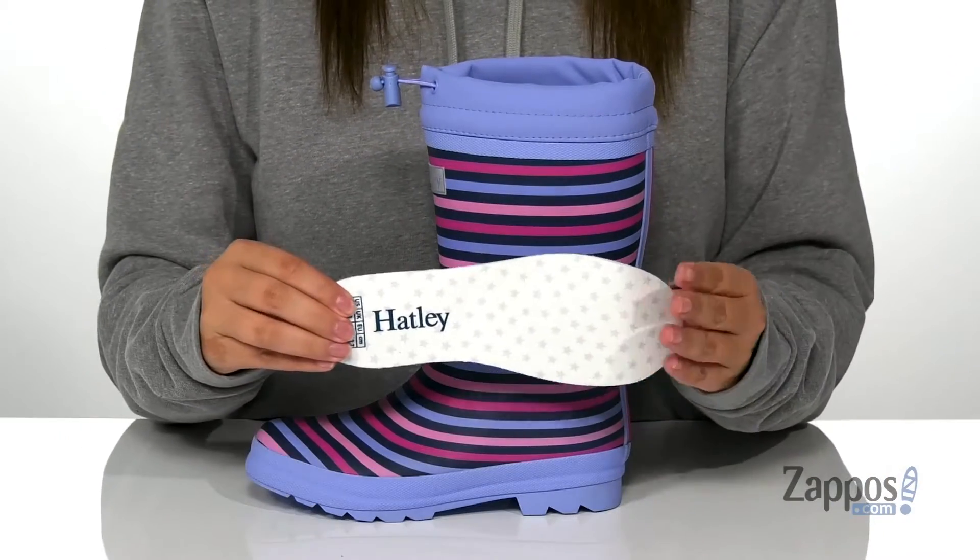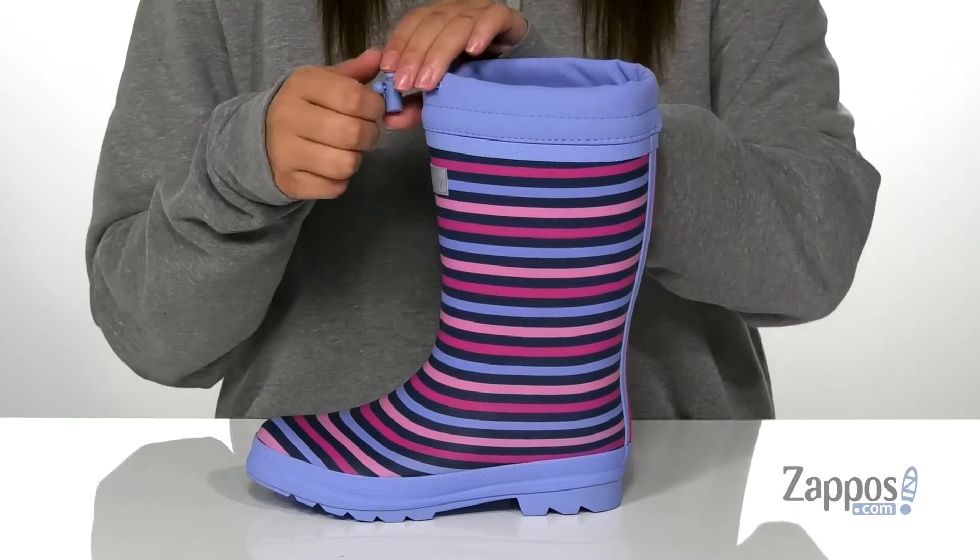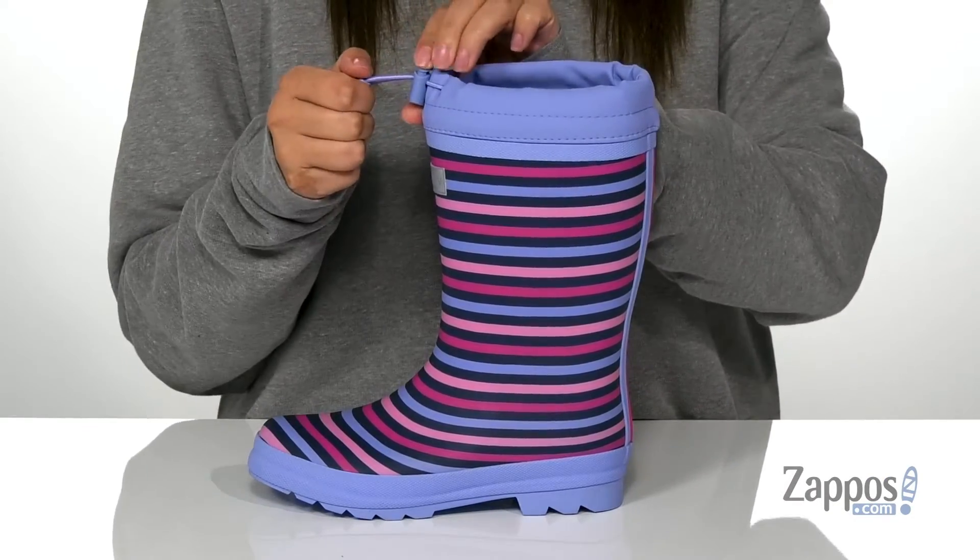They also come with a removable footbed that has this really fun design on it. The top of these boots is adjustable, so your kids can customize the fit around their legs.